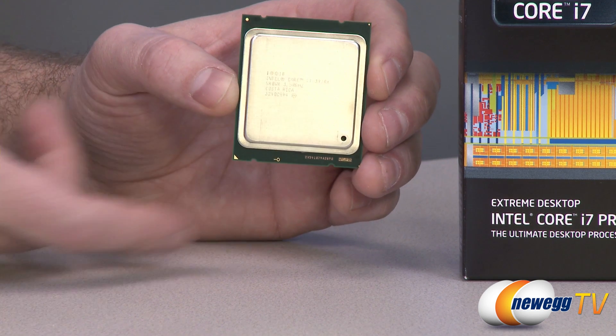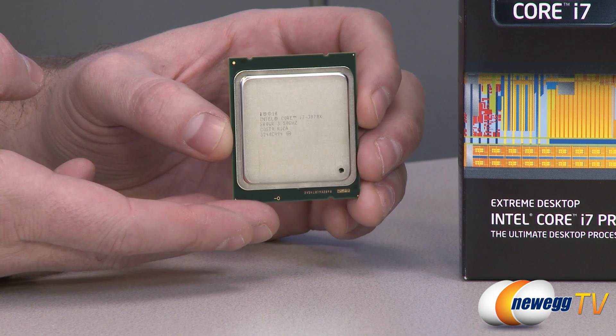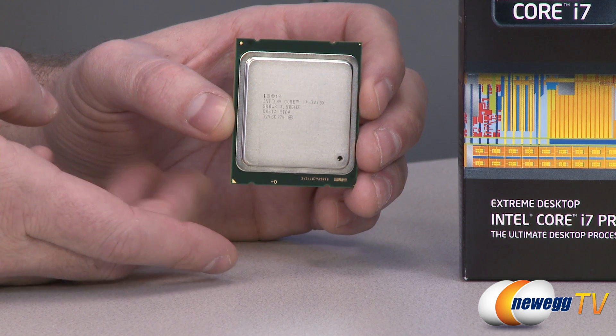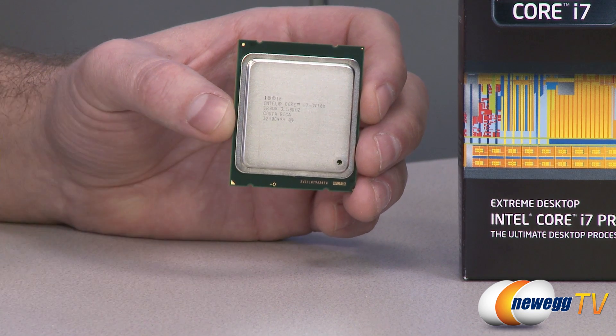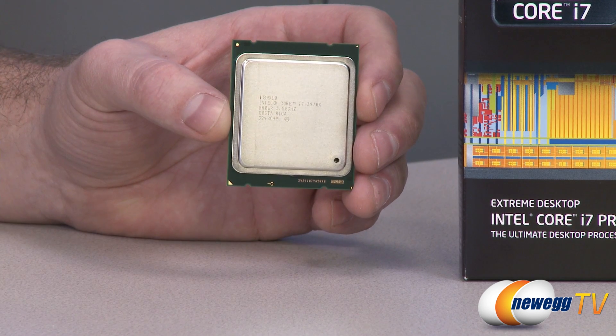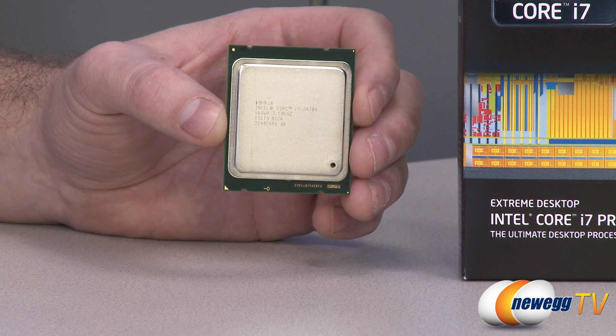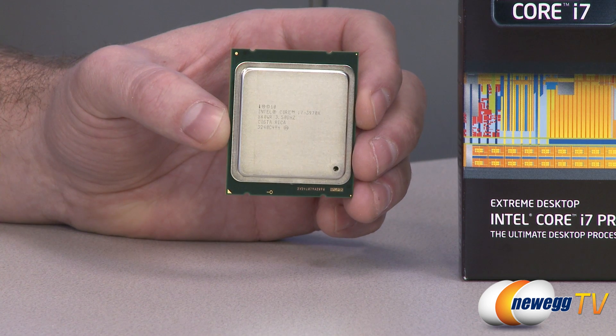It has a DMI, or Direct Media Interface. For those who've been following processor and PC technology for a while, there used to be a Northbridge and a Southbridge chipset as part of your motherboard. The Northbridge is now pretty much integrated into the processor itself, and DMI is the interface it uses to communicate with the Southbridge chipset.